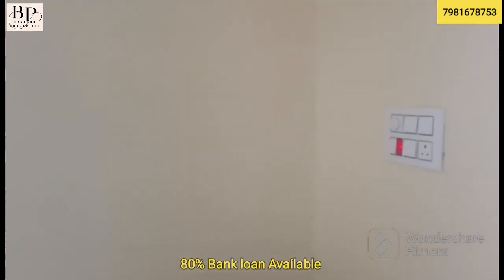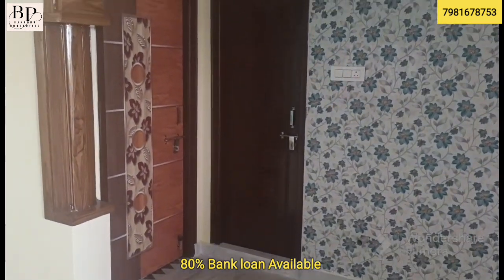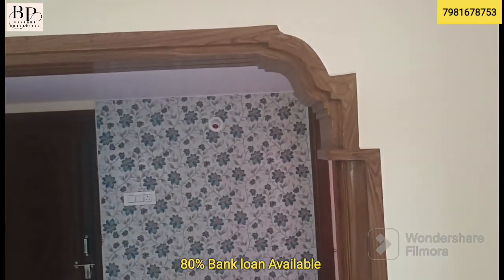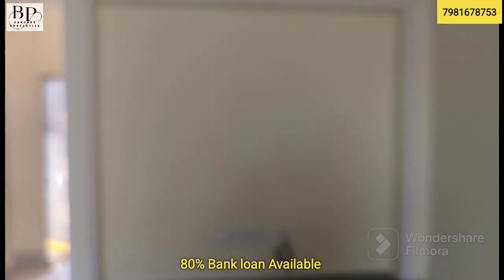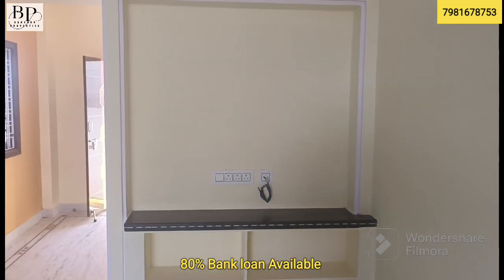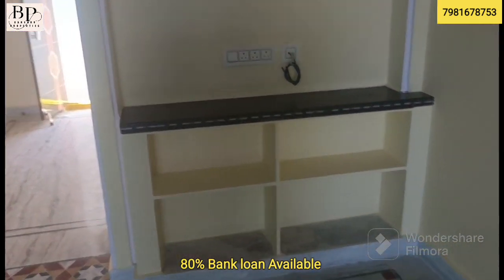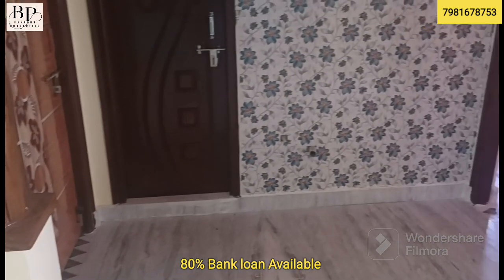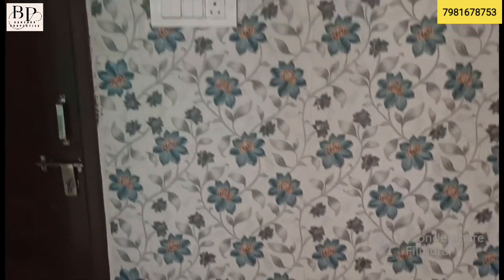In the hall there is pulsing with four electrical points. There is also a TV unit with lots of space — capable of accommodating a minimum 65-inch TV. The floor features flower-pattern tiles, and there is also a common wash area in Indian style.